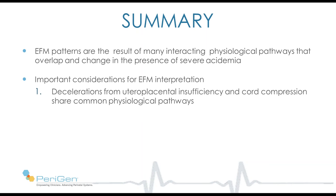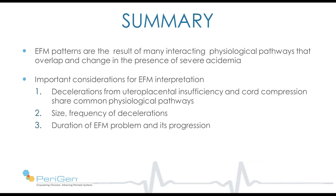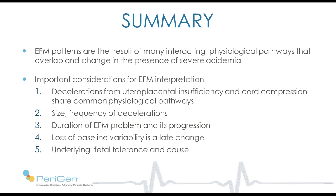Important considerations for EFM interpretation: decelerations from uteroplacental insufficiency and cord compression share common physiological pathways, especially as acidemia develops, and therefore their appearance can become more similar. Size and frequency of decelerations are important. The duration of the EFM problem and its progression are important. Baseline variability is a late change. And it's important always to consider the underlying state of the baby — its tolerance, whether it's growth retarded, the cause of the deceleration, and its potential for progression, such as severe abruption or uterine rupture.